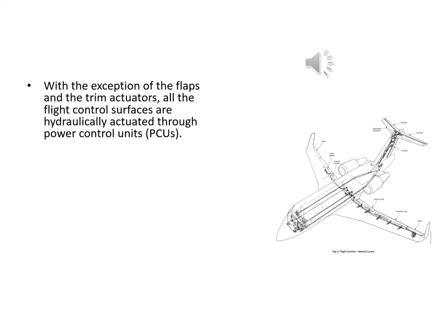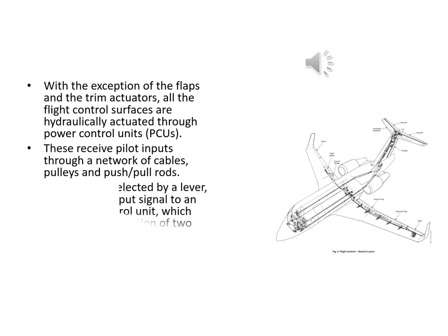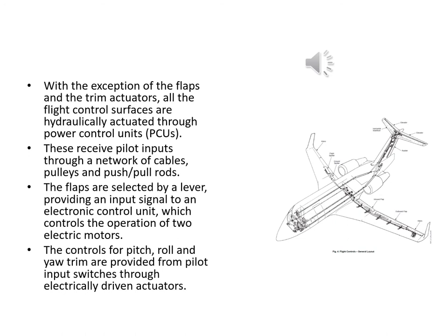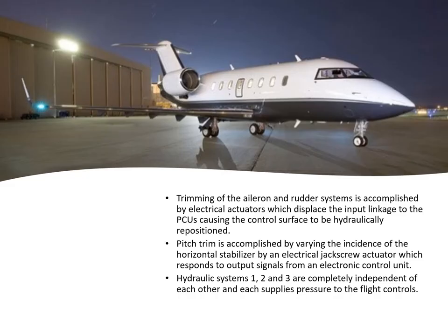With the exception of flaps and trim actuators, all flight control surfaces are hydraulically operated through PCUs. These receive pilot inputs through a network of cables, pulleys, and push-pull rods. The flaps are selected by a lever providing an input signal to an electronic control unit which controls two electrical motors. Pitch, roll, and yaw trim controls are provided from pilot input switches that drive electrically driven actuators. Aileron and rudder trimming uses electrical actuators which displace the normal input linkage to the PCUs, repositioning the surface hydraulically.